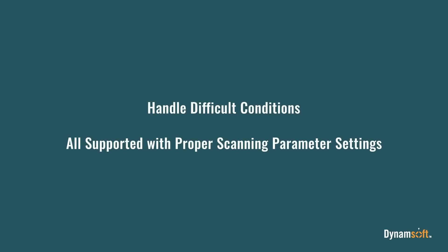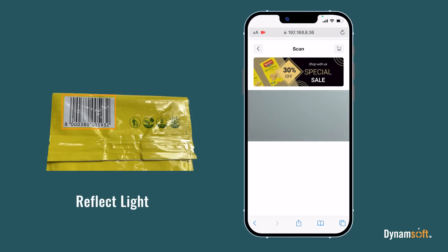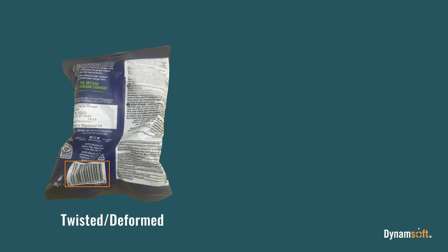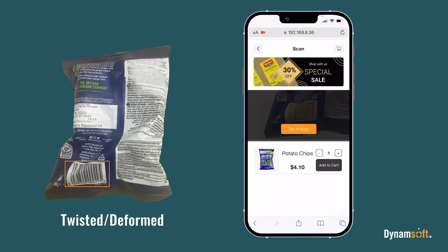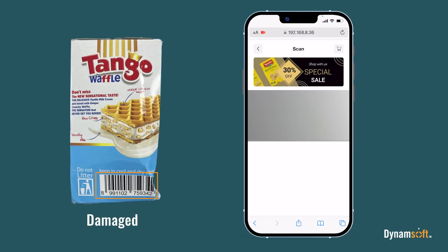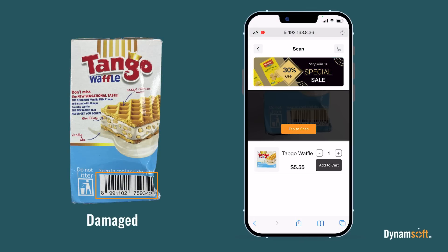Dynamsoft Barcode Reader is a robust barcode scanning SDK. It can filter out glare to read barcodes under reflective lighting. Read barcodes on soft or odd-shaped packaging where the codes can be twisted or deformed. Read damaged barcodes even if the bars are partially ripped or scribbled.